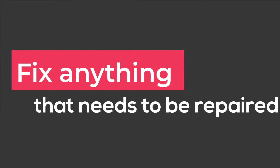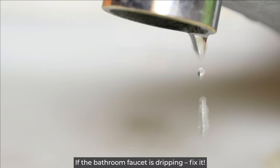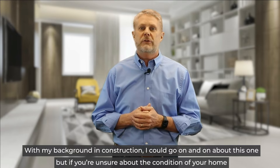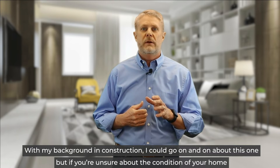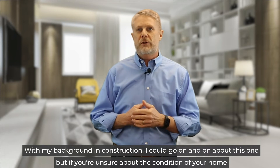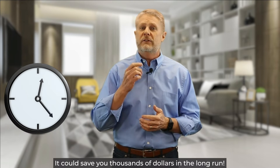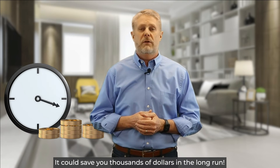Number four, fix anything that needs to be repaired. If the bathroom faucet is dripping, fix it. If the switch plate is cracked, replace it. With my background in construction, I could go on and on about this one, but if you're unsure about the condition of your home, check out my video on having a home inspection prior to listing. It could save you thousands of dollars in the long run.